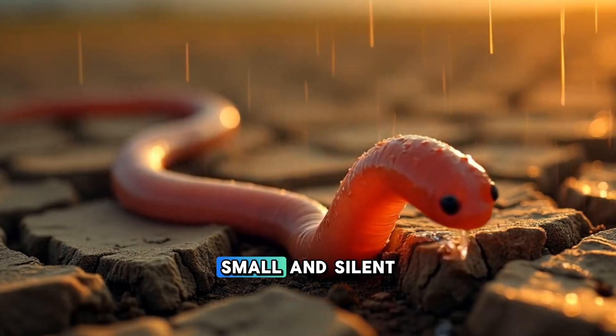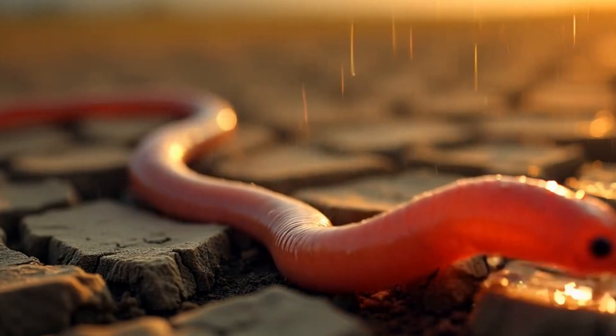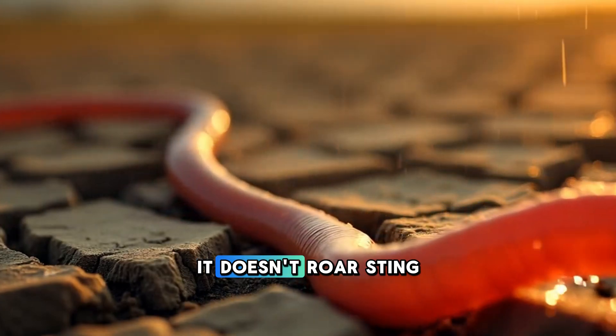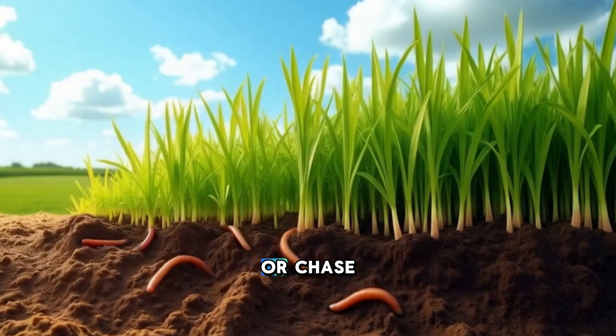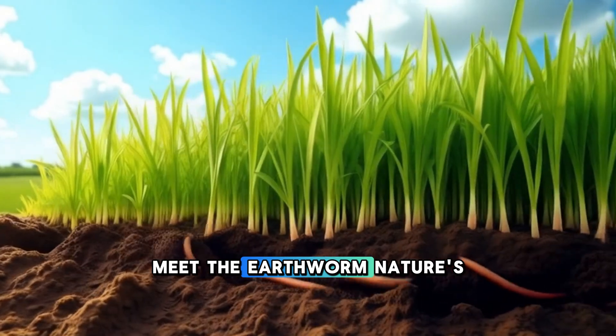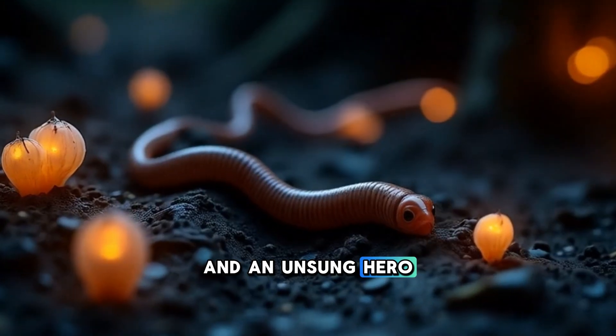Imagine a creature so small and silent, yet powerful enough to transform barren, lifeless land into rich, fertile soil. It doesn't roar, sting, or chase. It simply tunnels. Meet the earthworm, nature's original soil engineer and an unsung hero beneath our feet.